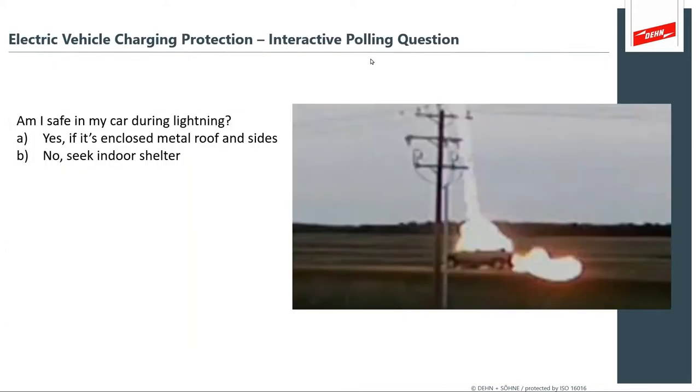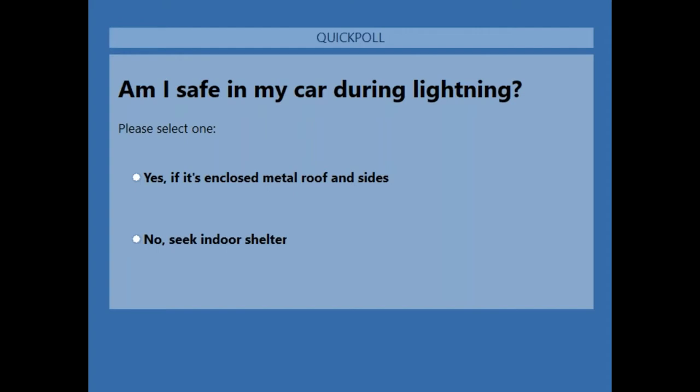Here's a polling question to get our interactive session in motion — and this is what most people ask us anyway: Am I safe in my car during a lightning storm? Please take a moment to answer the audience polling portion. This will give us an indication of what people think. What do you think the answer is — how do you, as a driver of an electric car or any car, assess the safety?